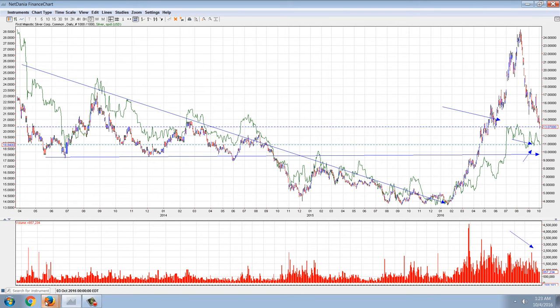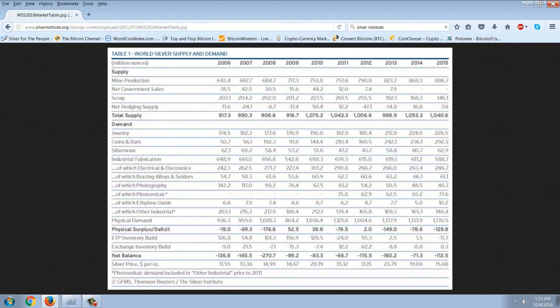Now let me show you this information from the Silver Institute. This is the latest from them for the year 2015 and their supply and demand figures. There's a lot to look at here, but tonight I'm just going to concentrate on the amount mined and the price.